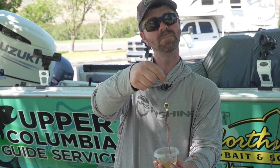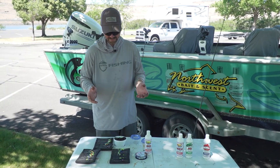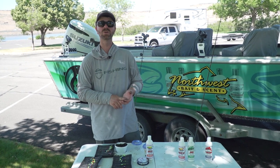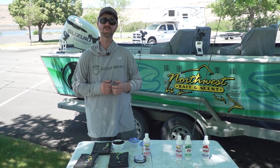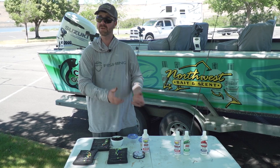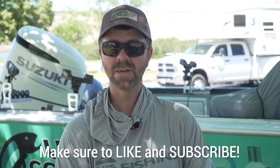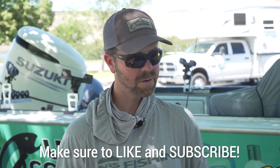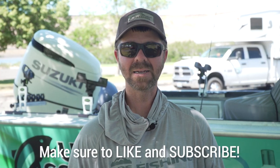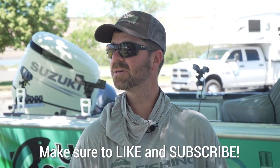Those were the basic keys today for catching walleye here on the Columbia out of Crow Butte: running crawler rigs, running slow turn hooks, starting shallow and working our way deep, keeping things fishing at 1.2 to 1.4 miles an hour, and keeping everything nice and centered up. If you guys enjoyed this video and want to learn more about using scents and catching more fish off different products, definitely subscribe to our YouTube channel, Northwest Bait and Scents. We'll be putting out regular videos to hopefully help you put more fish in the box. See you out on the water.